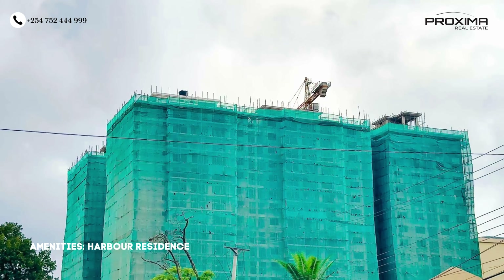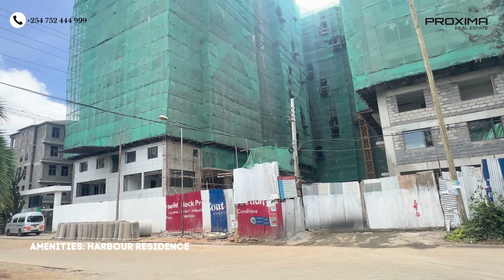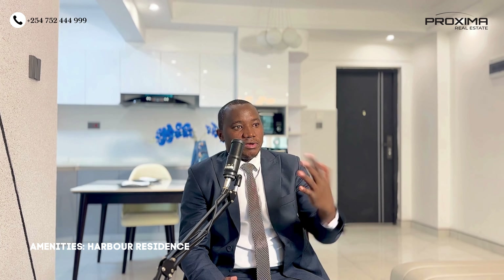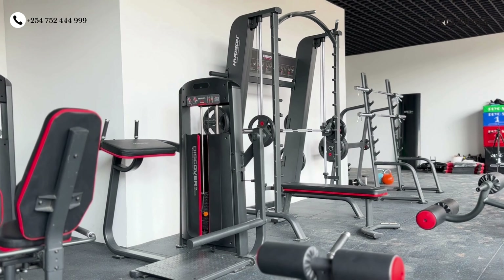Harbour Residence has three independent blocks with only four units on one floor. When you walk in from the gate, you have three gates and a nicely done garden area on the ground floor. Beneath this area is the parking, where everyone has a parking slot. There's a fully equipped gym catering for everyone in the development, and a coffee area — like a cafe — where you can go for coffee.